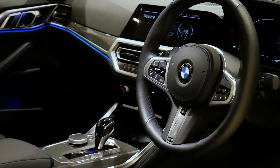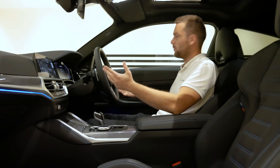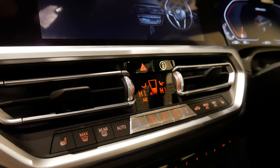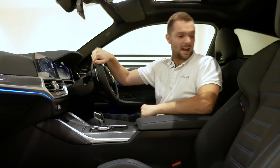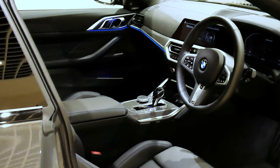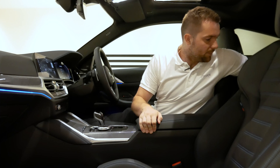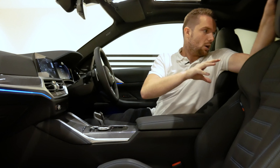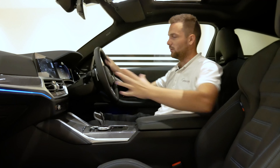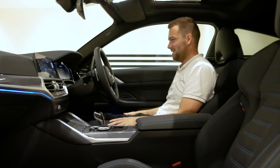The driving position feels fabulous. The view out is great and the wing mirrors are really big, offering a good view. For a coupe with a really sloping back, the visibility actually isn't that bad at all. Rear space is pretty good — it's a four-seater, let's be honest. You're not going to fit a fifth person in the middle, but the people either side are going to be incredibly comfortable. You've got ISOFIX down there, and it just feels like a really lovely premium place to be. I'm highly impressed.